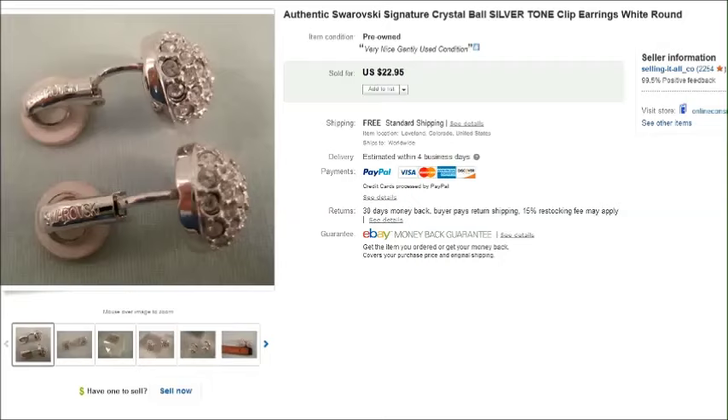Hey there everyone, it's Becky with the Dorky Thrifters and I'm going to do a what sold on eBay video. I've got a few things that are not eyeglasses, so I'll go over those first and then I'll get into eyeglasses. I've got a lot of eyeglasses to cover because I haven't done this for a while, so I'm going to move pretty quick. There are a few new brands here to show you.